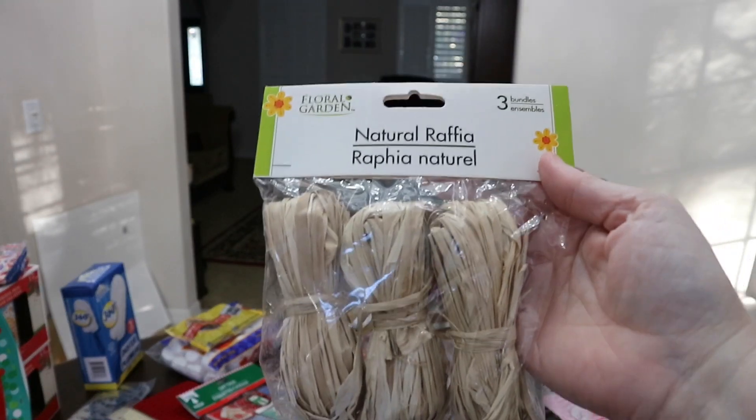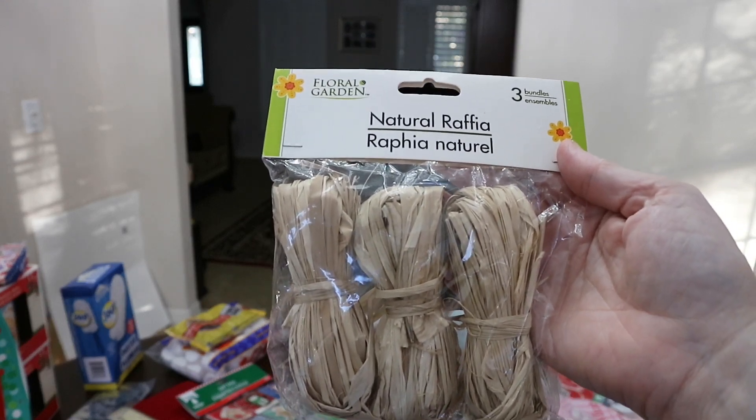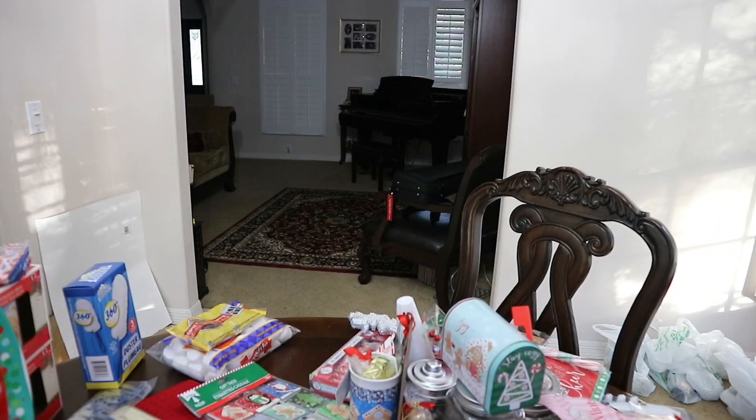Here's the raffia I picked up. I may string some of this through the tree — I'm not sure yet. My mama when she did her nature tree always had raffia in there. She used to put that on Christmas presents as well, like she would tie it into the bows.